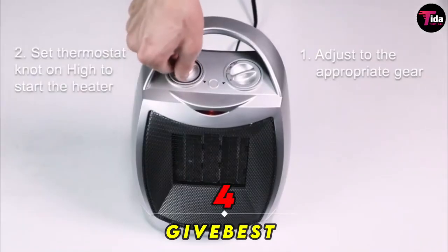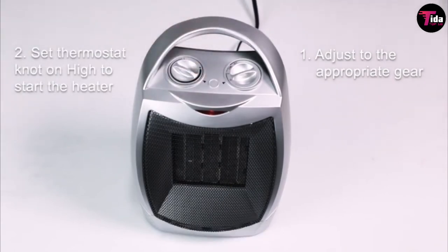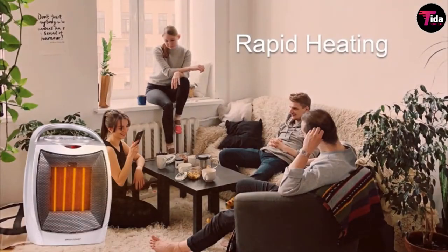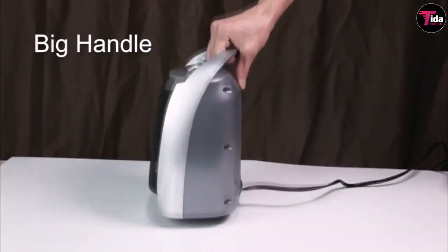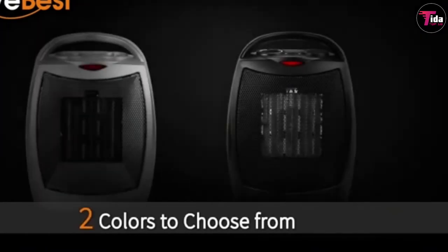Number 4 is Give Best Portable Electric Space Heater. Amazon's best-selling indoor space heater, this device can heat up a 200-square-foot room in minutes. It's made of flame-retardant material and automatically shuts off if it starts tipping over or getting too hot. This versatile machine also has a natural wind mode to keep you cool during the warmer seasons, so you can use it year-round.